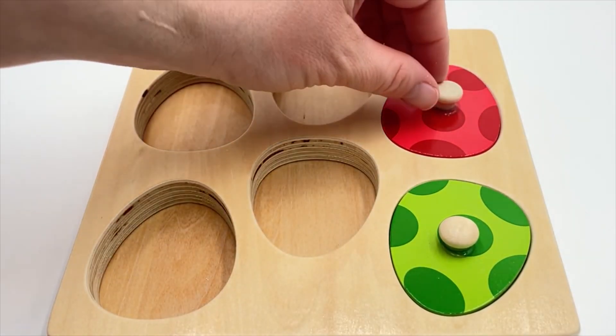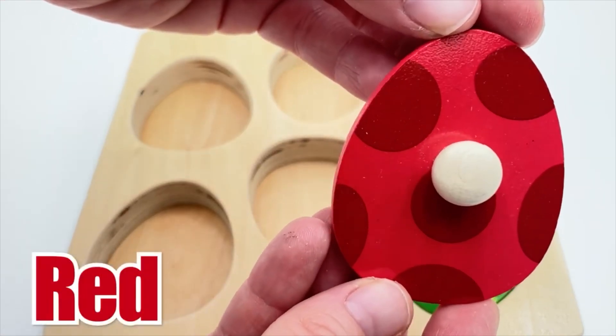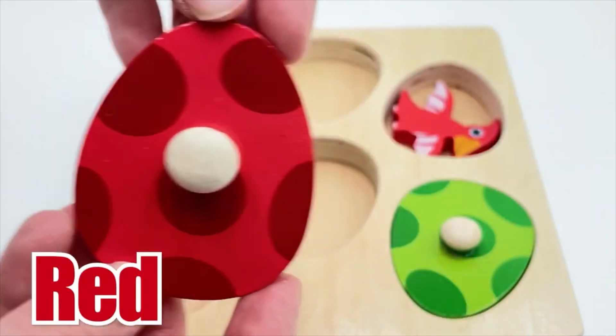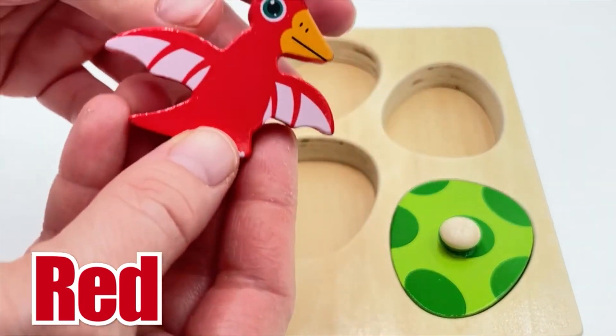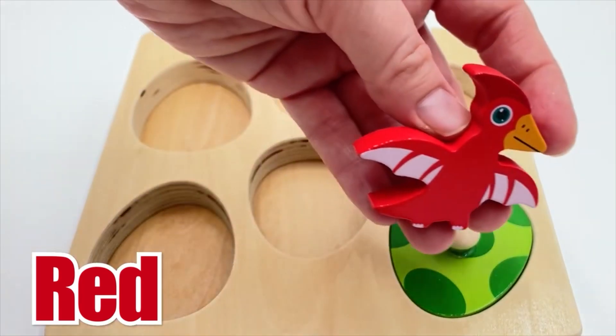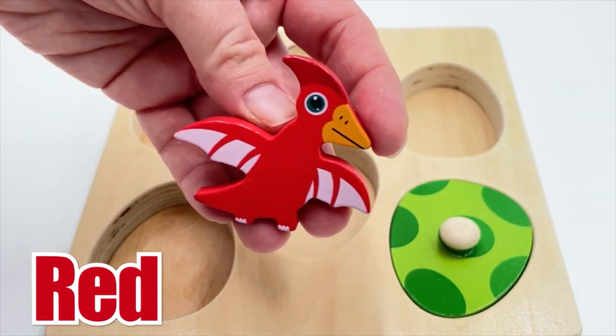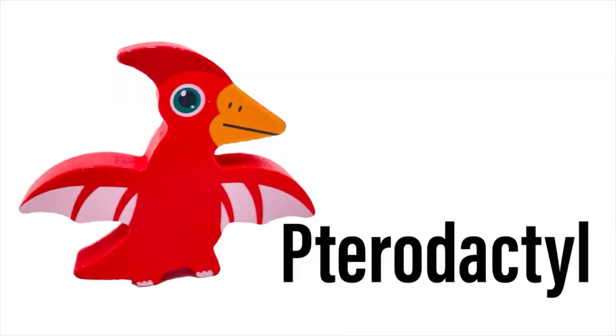Here's the next egg - this egg is red. That's a nice shade of red. Oh, this dinosaur is different - it has wings and a very pointy beak. It almost looks like a bird! Look at it flying! The red flying dinosaur is a Pterodactyl. Let's say it together - Pterodactyl! Good job!